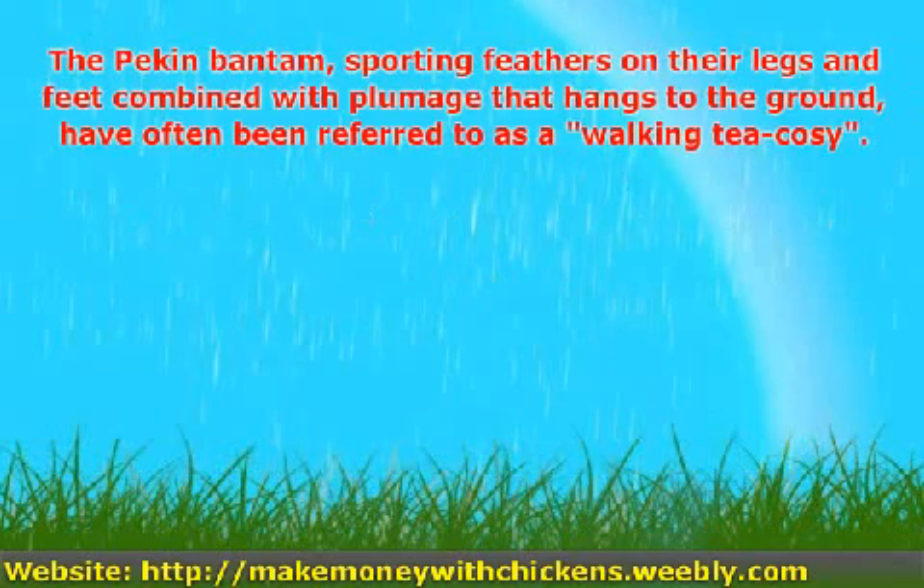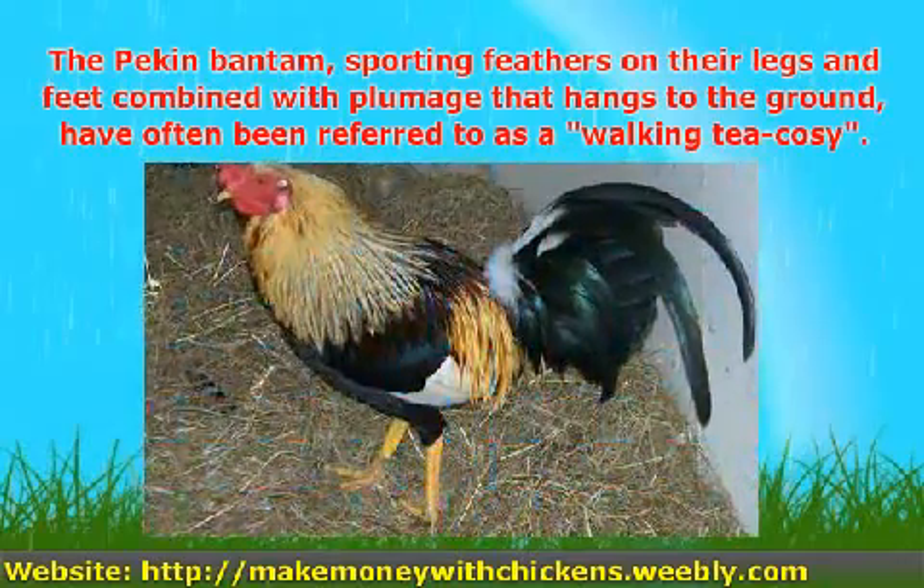The Peking Bantams, sporting feathers on their legs and feet combined with plumage that hangs to the ground, have often been referred to as a walking tea cozy.